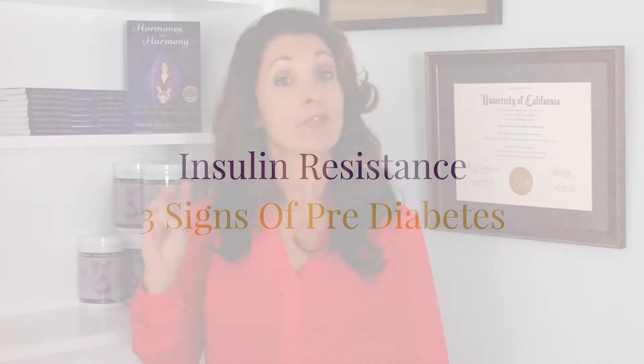If you pay attention to these three signs of insulin resistance, you'll be able to get the help you need so you don't develop diabetes. Did you know that insulin resistance can lead to diabetes?